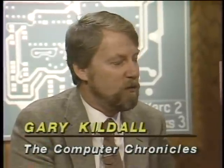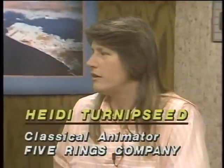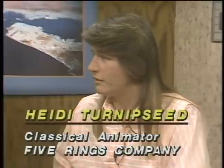Joining us in the studio now is Heidi Turnipseed, an animator with Five Rings Company in Southern California. Next to Heidi is Adams Douglas, director of product development with Micro Illusions in Southern California. Heidi, you're now using computers to help you with classical animation techniques. Why did you choose an Amiga over an IBM PC or Mac? It was advertised as having full animation capability — the blitter technology, four-channel sound, 4,096 colors, and the very reasonable price were all factors. So the graphics really drew you to the machine. Absolutely.